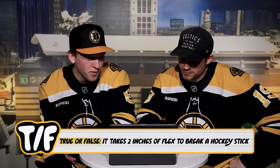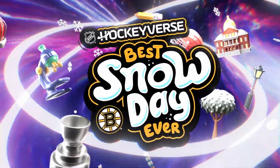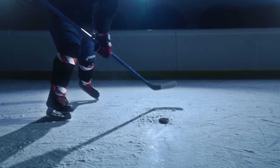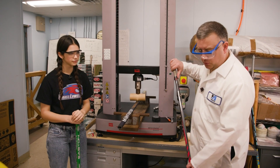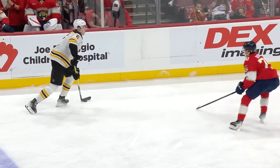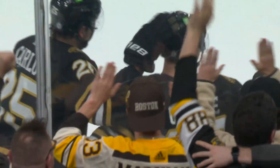True or false: it takes two inches of flex to break a stick. False. You can whip that thing to the ground. Flex is really important because that's how — especially in a slap shot — you're generating that energy before the stick hits the puck. What you want to do is flex so that you can get that energy built up in the stick, and when it comes across and releases from the ice, you're able to get that energy into the puck and the puck traveling as fast as possible.